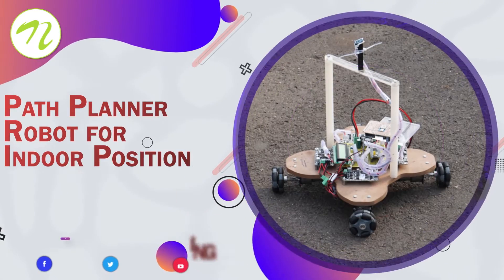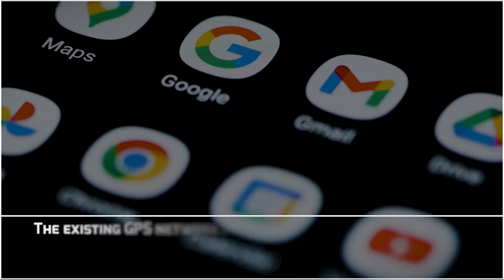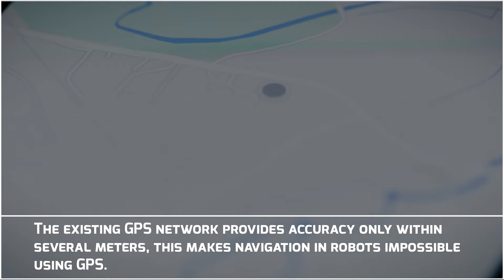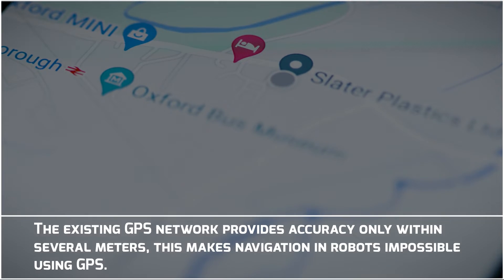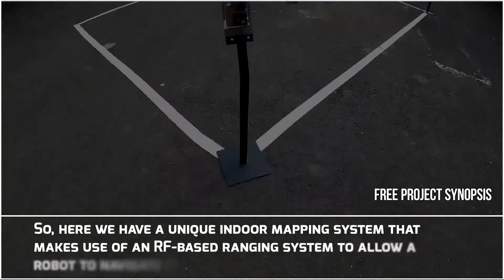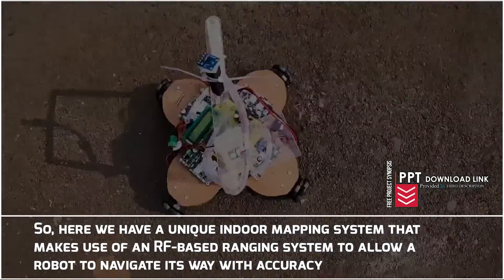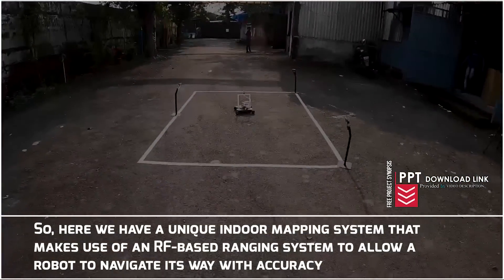Path Planner Robot for Indoor Positioning. The existing GPS network provides accuracy only within several meters, which makes navigation in robots impossible using GPS. Here we have a unique indoor mapping system that makes use of an RF-based ranging system to allow a robot to navigate its way with accuracy.